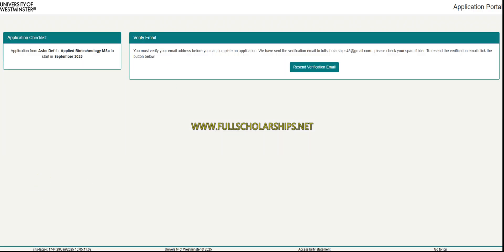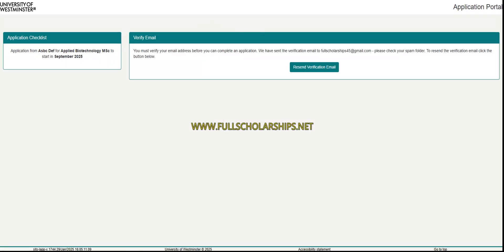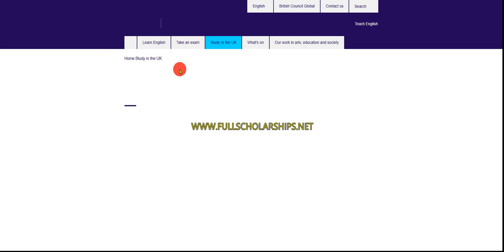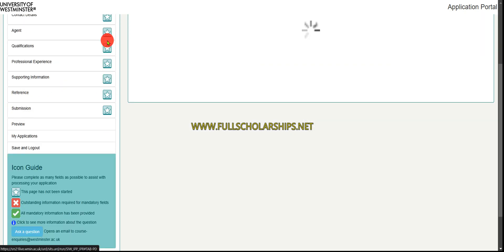You can see the program you selected — similarly you can choose any of the programs listed. Click 'Continue Application' and you will see all the details. For example, I selected the University of Westminster. All details must be mentioned as per your passport — your name, date of birth, gender. If you do not have a Westminster student ID, select 'No,' then click 'Save and Continue.'